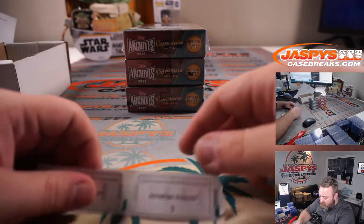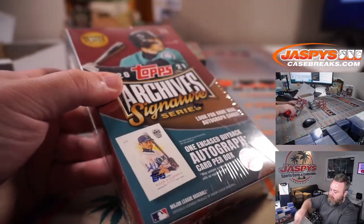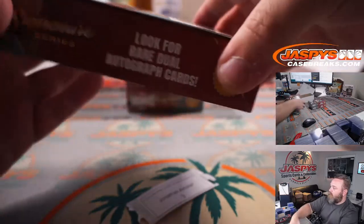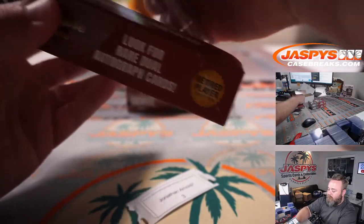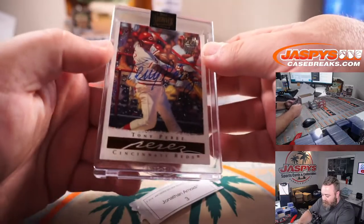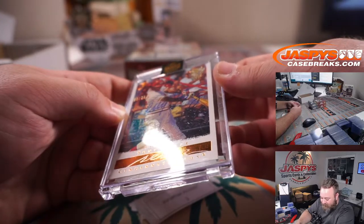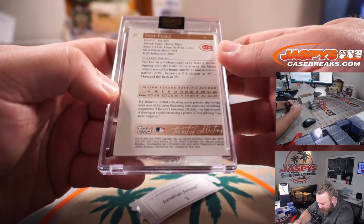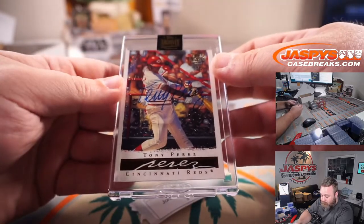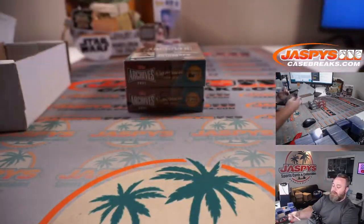Box number three is Jonathan Arnoldi. Let's see — pulled you a red: Tony Perez, Cincinnati Reds, from Topps Gallery Collection, 20 out of 29. It's 2003 Topps Gallery Collection. Almost a Cubby — just the wrong C. There you go Jonathan, thank you very much.